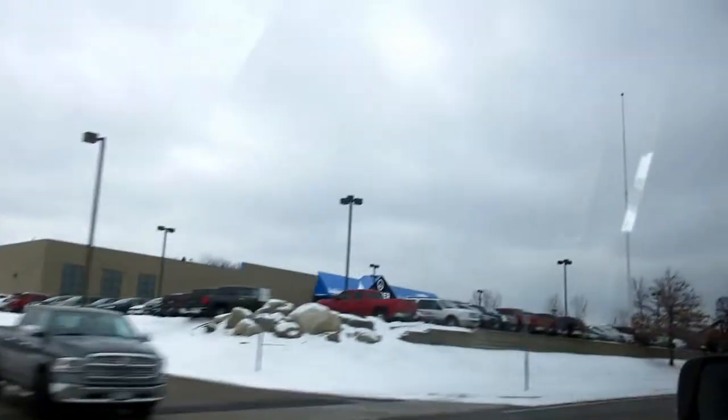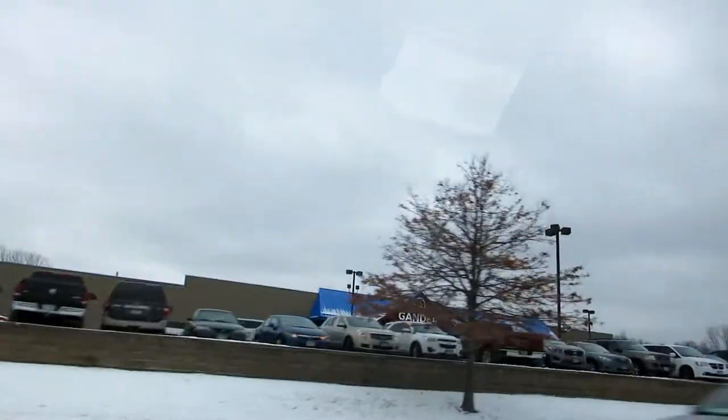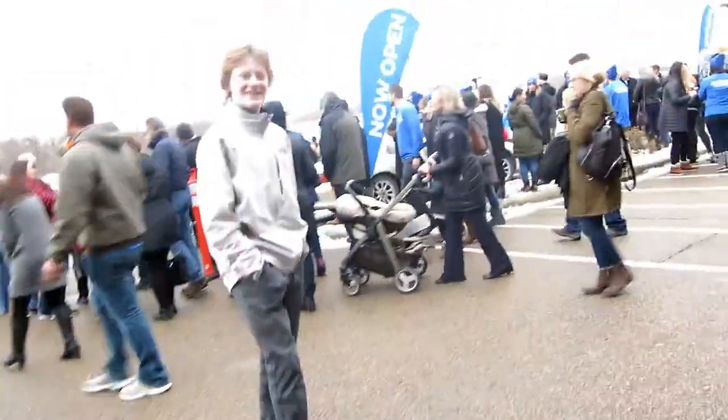Pulling up, Gander Outdoors opens at three — lot of cars. I cannot believe how packed it is, I didn't think it'd be that packed. Look at this, oh my god it is packed here.